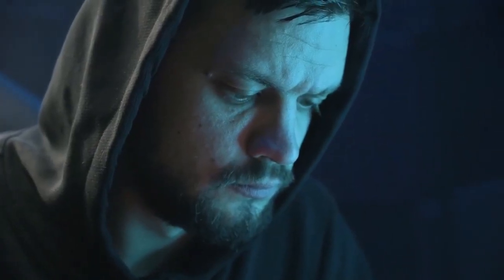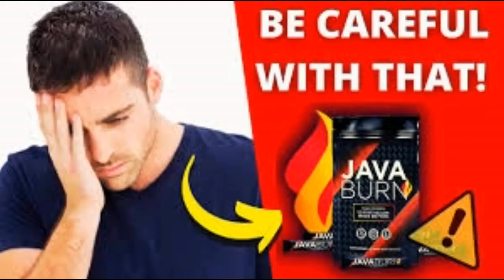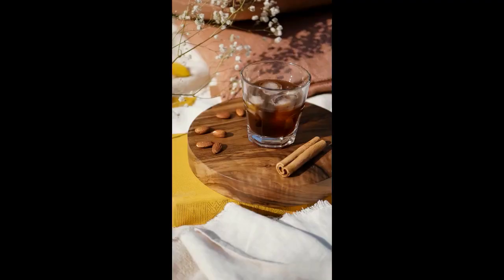Does JavaBurn work with other beverages? The individual nutrients in JavaBurn can provide health benefits when taken with other beverages. However, JavaBurn contains a patented formula of 100% natural ingredients that are designed to work synergistically with your coffee to ignite your metabolism and create the ideal environment for fat burning.